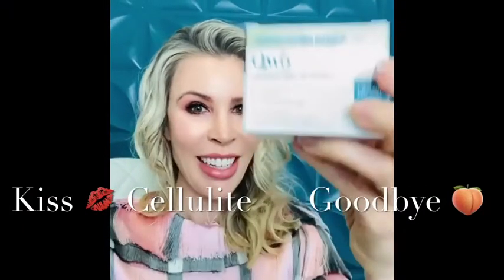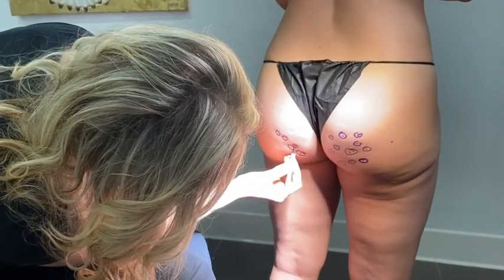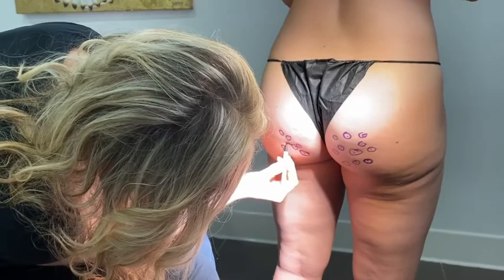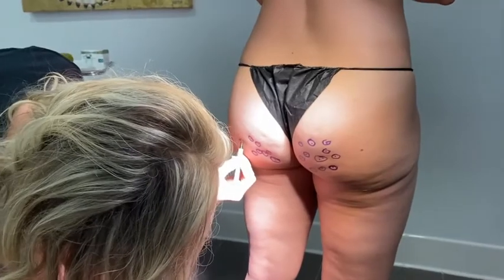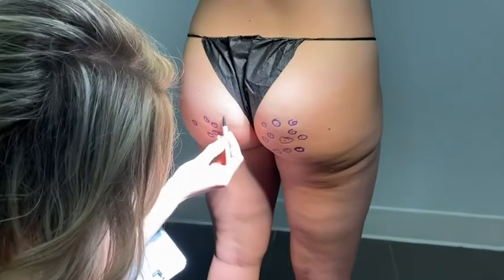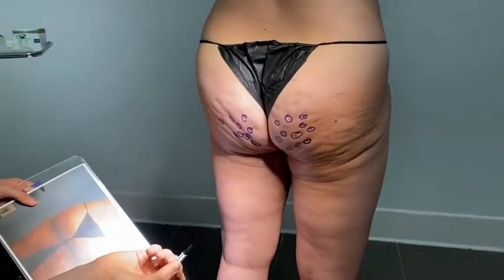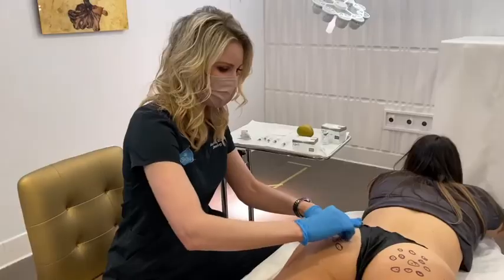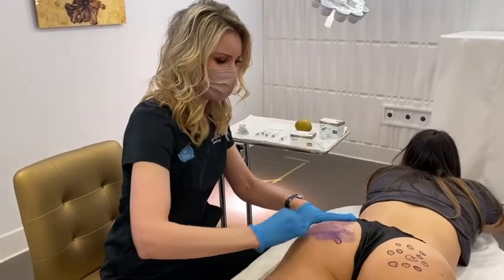So let's kiss these cellulite dimples away and get a smooth bottom. How do we do this? It's proper technique. First is actually marking a patient, and this involves great light and great photography. You'll see here I'm actually preparing a patient for Qwo treatment, which is Clostridium collagenase histolyticum — the first FDA-approved injectable for moderate to severe cellulite in women on the buttock. We want to do proper markings so we get proper treatment, done as a series of treatments. After marking with proper light and photography, we cleanse the area so it's ready for treatment.